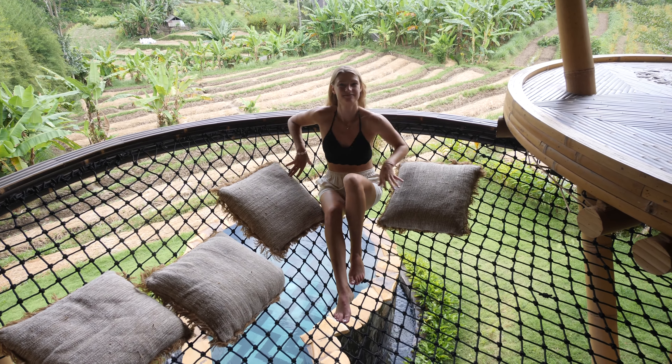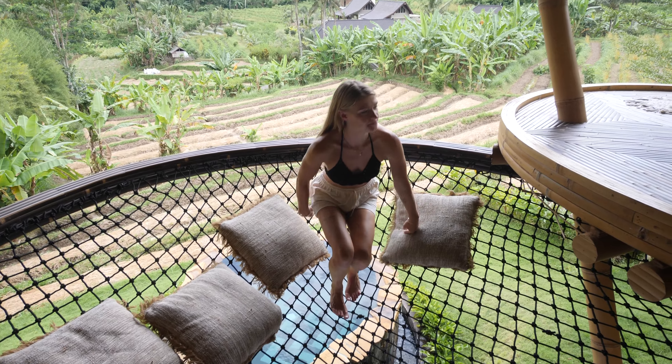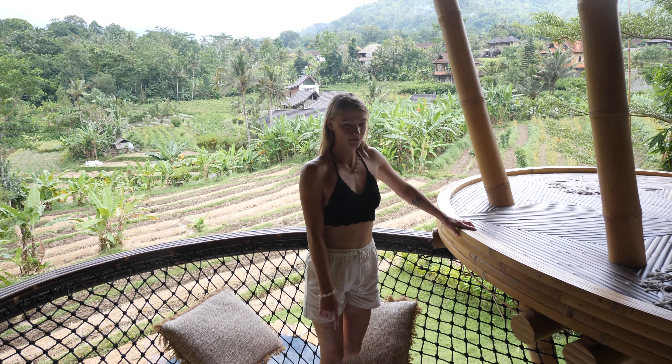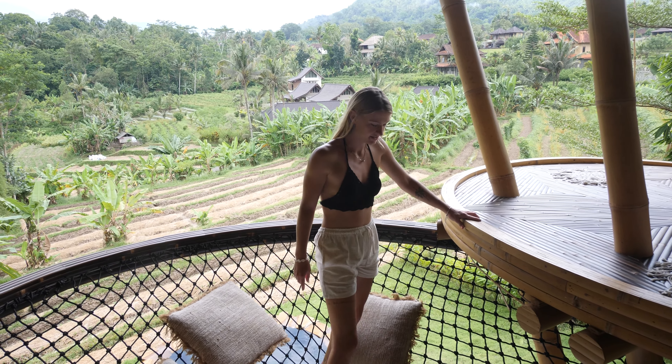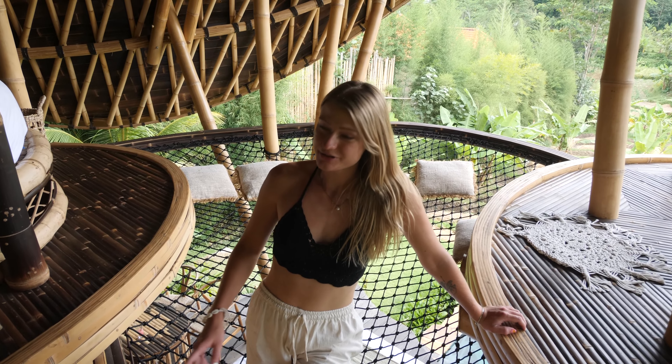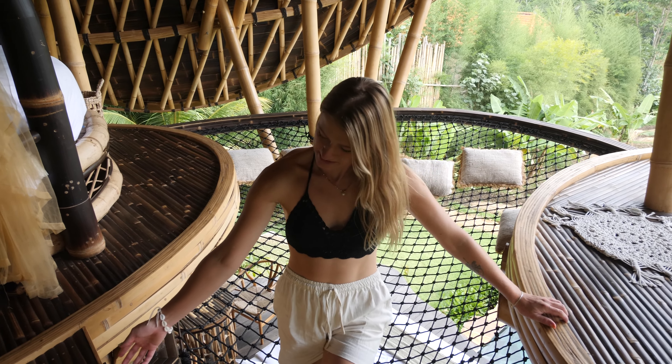Now let's continue the tour — be careful when you walk here. My feet just went into one of those holes. You can even charge your phone here, just like a regular power block.